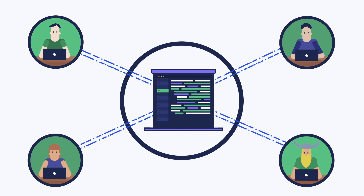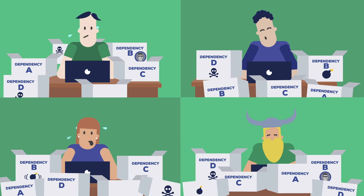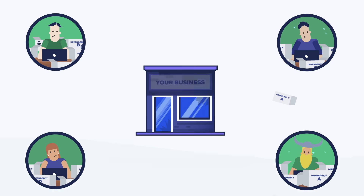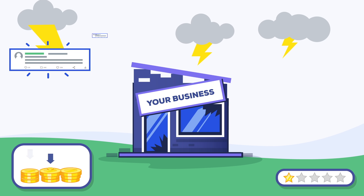Your code is your business. And today that code relies on open source dependencies. We know just how hard the supply chain is to manage securely. Without a unified view of the state of dependencies, businesses become vulnerable to security issues, leading to damaged reputations, lost revenues, and even legal claims.